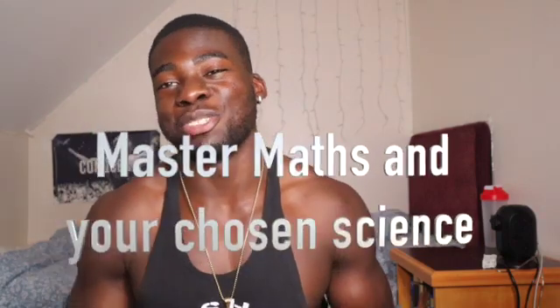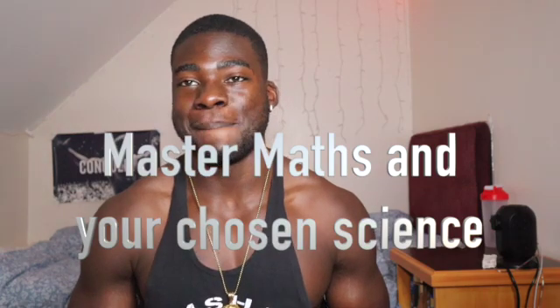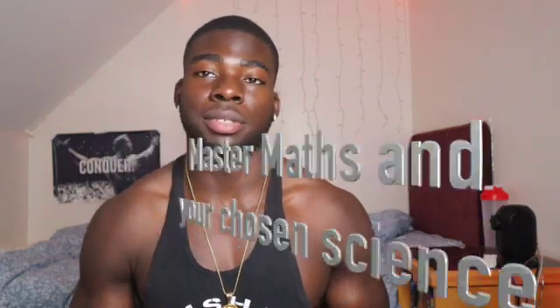Tip number 1: the 20 multiple choice questions on maths are compulsory, so tip number 1 is simply — you need to master maths. You have to master it. Master A-level maths.